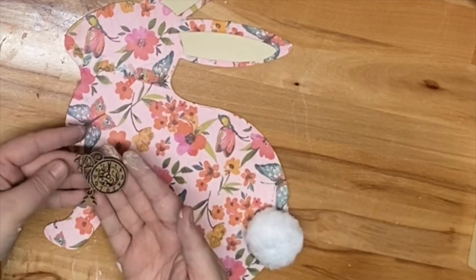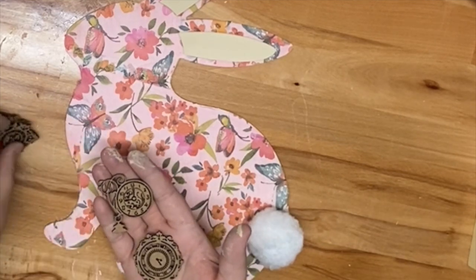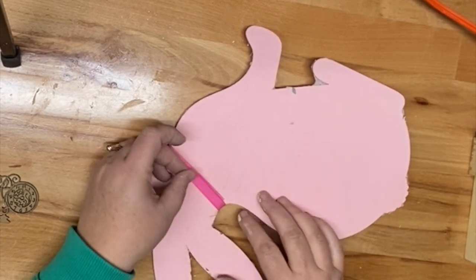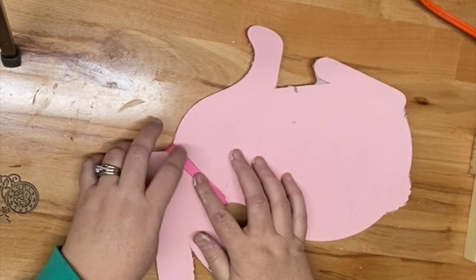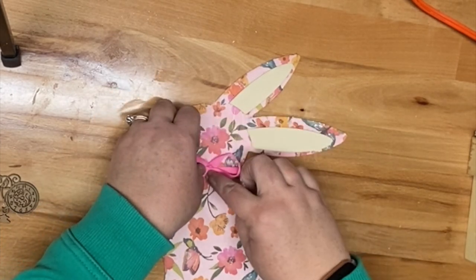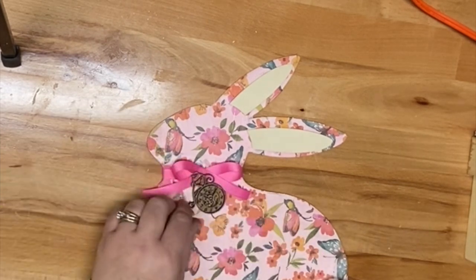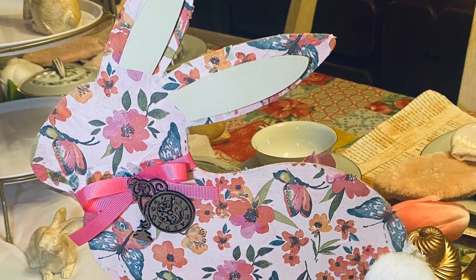Originally I was just going to attach one of the little clock pieces to the bunny, but then I decided I wanted to add a bow and have it look like the clock was around the bunny's neck. So I just used a piece of hot pink ribbon from my stash that kind of matches the napkin. I took some hot glue, glued it around the neck of the bunny, turned it over, and made a really simple bow using the fold-over method. I actually glued it on backwards at first and had to turn it around, but then I glued on the clock piece that looked like it was hanging like a pocket watch — since the rabbit in Alice in Wonderland has a pocket watch. And here is the final look of our bunny.